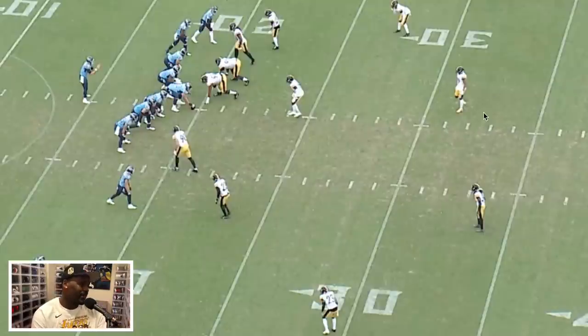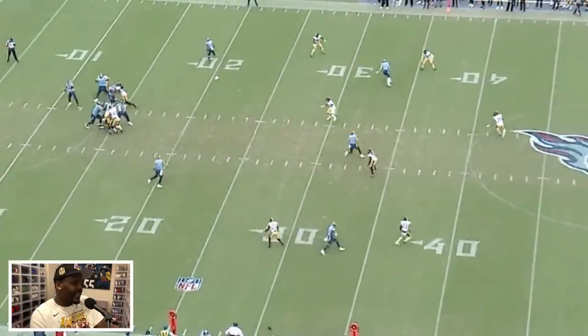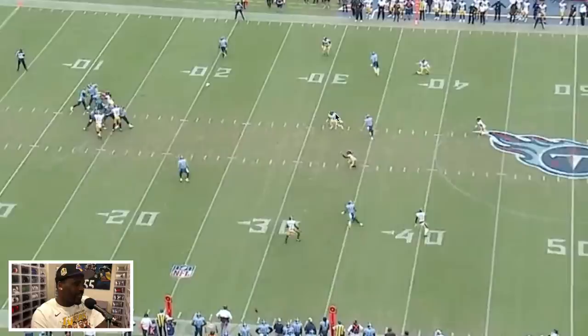The Steelers are showing a cover two concept — two high safeties, a split safety concept. You could look at this and say it's cover four because you see Nelson and Joe Hayden playing off, or cover six where Edmonds and Minka are the deep guys and Steven Nelson is playing a squat technique near the line. But what I love is the disguise — everyone is working together, and it morphs into a cover three on the fly. Minka gets to the middle, Edmonds becomes the hook-curl defender, and you've got your deep third guys. Simple cover three out of a disguise.